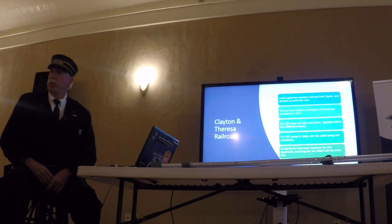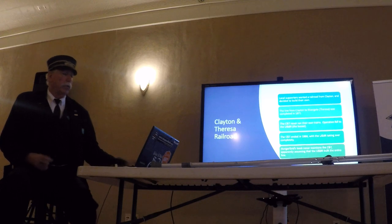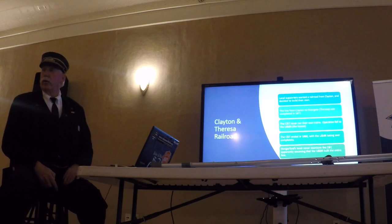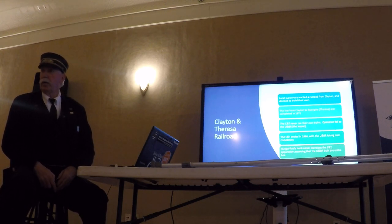The Clayton and Theresa Railroad was built by some local folks who wanted a connection to the world. They built the road from Clayton to Theresa — I'm pretty sure it connected at Riverglade, just south of Theresa. They never ran their own trains. The operation fell to the Utica and Black River, which leased it. So they built the tracks but never ran their own train. You won't find a ticket for the Clayton & Theresa Railroad or anything else.